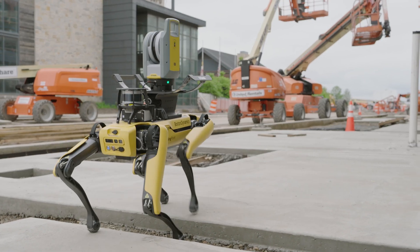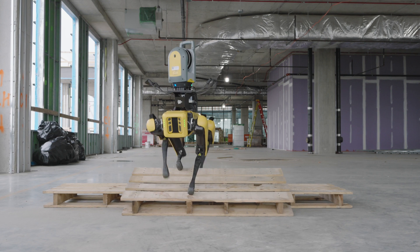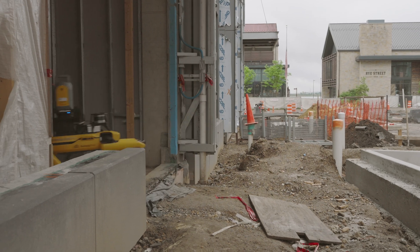Built for use in the real world, Spot features the industry's most advanced obstacle and personnel avoidance, providing accurate and repeatable waypoint navigation, even within changing jobsite conditions.